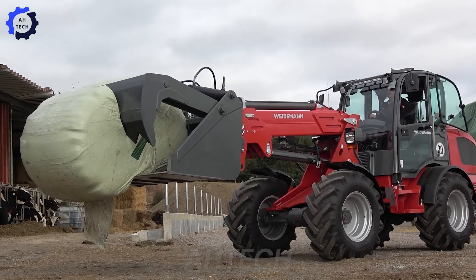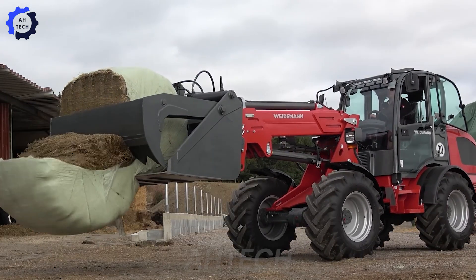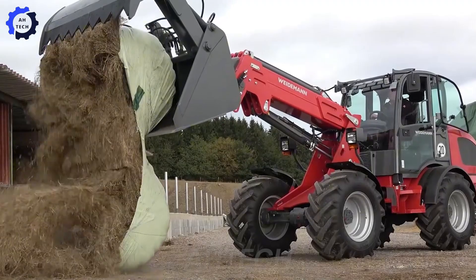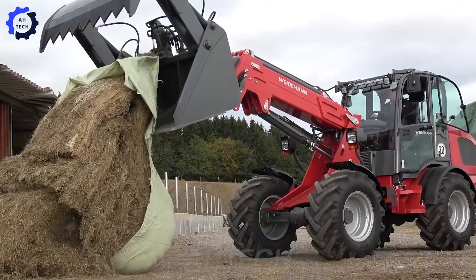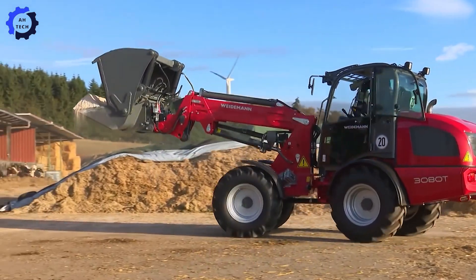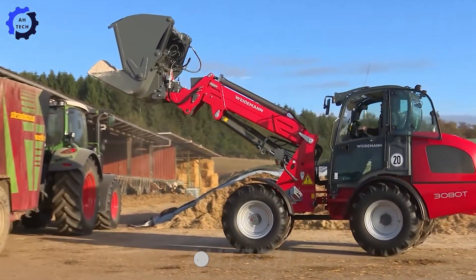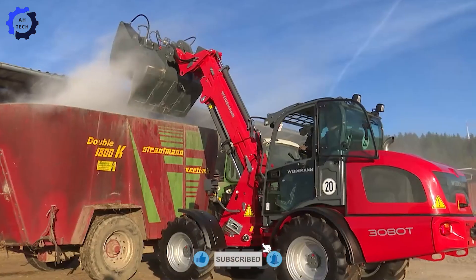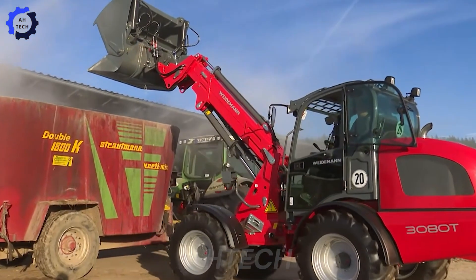The 3080 Wheel Loader is here to amaze. Its swing arm design boosts lifting height to over 13 feet, while its strong capacity handles loads up to 8,000 pounds. With stable mobility and precision, it's the ultimate tool for farm and dairy tasks. Which machine impresses you most? Share your thoughts in the comments, and don't forget to like and subscribe for more modern farming innovations.